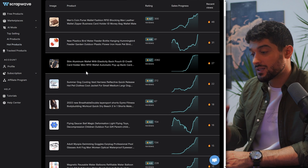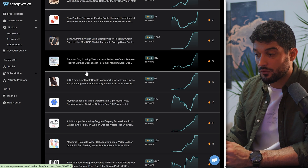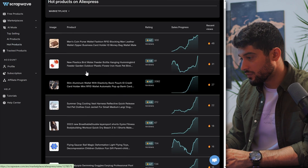The things I'm looking for are: something that has a wow factor, something that's super cheap from the supplier, something we can sell with at least a 3 or 3.5x multiplier, and something that has recently had a sudden spike or growth in sales so we can start taking advantage of it.